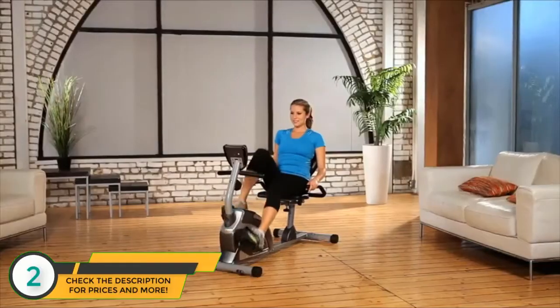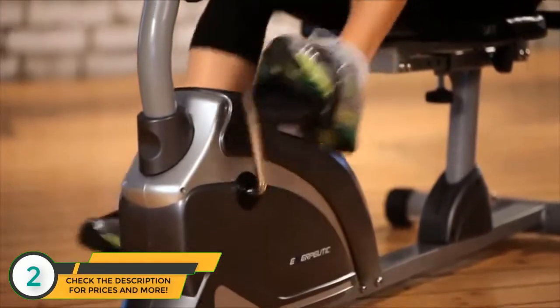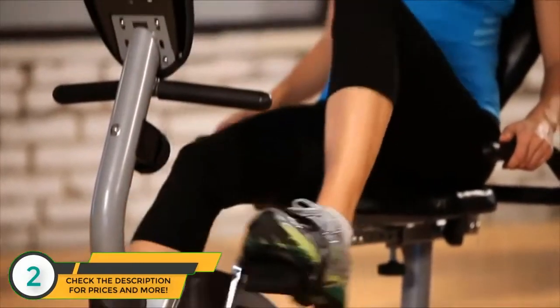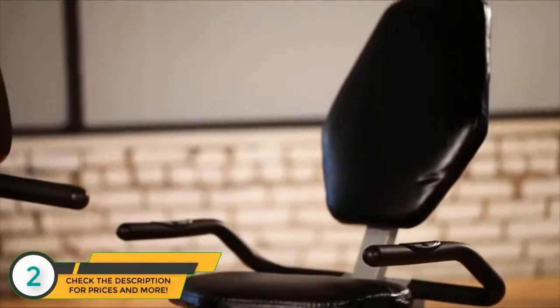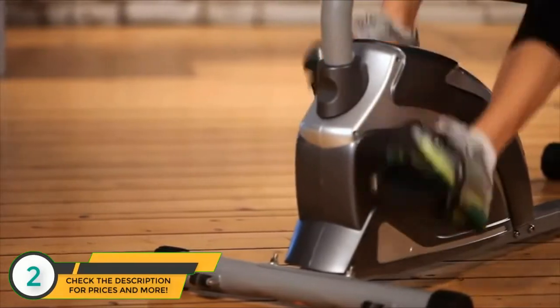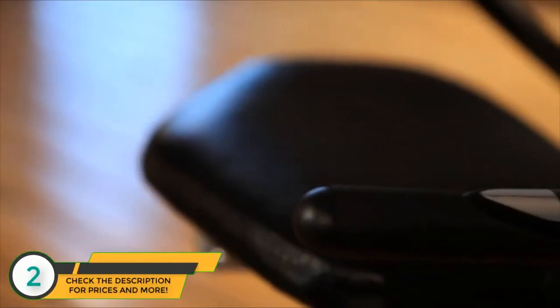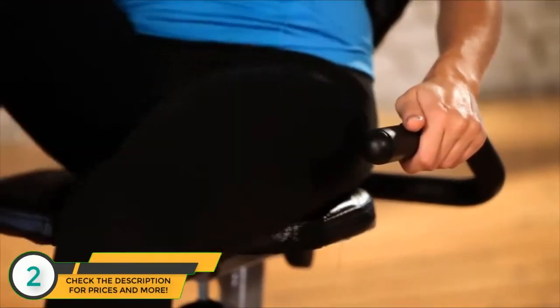The ExerPeutic Magnetic Recumbent Bike is designed to be a heavy-duty bike that can handle up to 325 pounds of user weight, with a wider, comfortable seat, more comfortable backrest cushioning, and magnetic resistance for challenging workouts. It also includes hand pulse pads for measuring and targeting heart rate zones, all at a very affordable price.